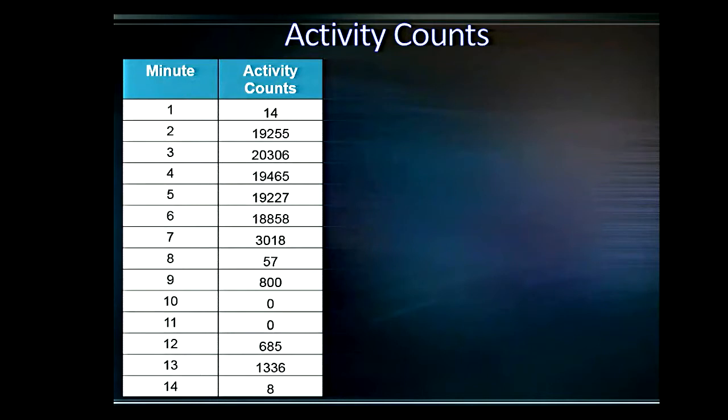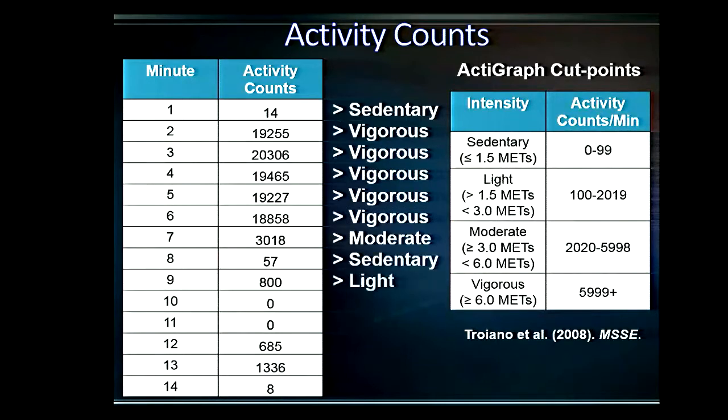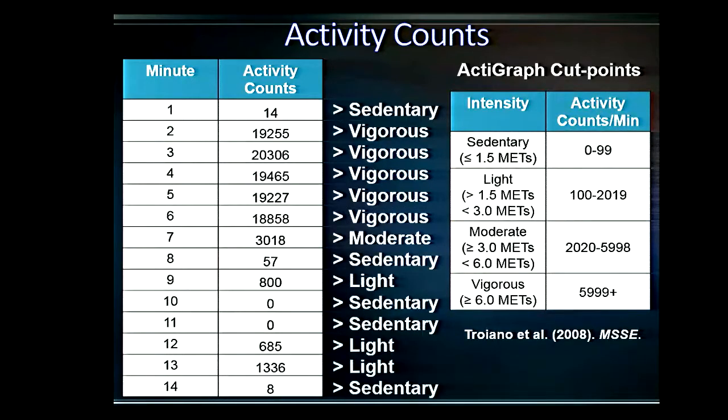Once we have activity counts on a minute-by-minute basis, we can take cut point ranges from calibration studies that correspond to different intensities of activity and apply them back to the count values. We simply iterate over each minute and classify it as sedentary, light, moderate, vigorous, etc. We add them up over the entire day, and then we might average across days, depending on our goal with the assessment.